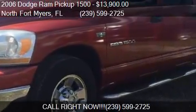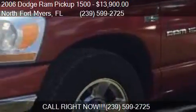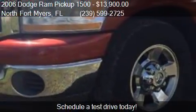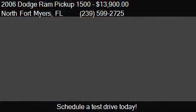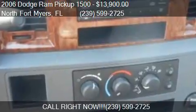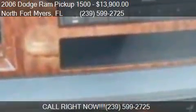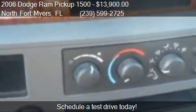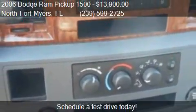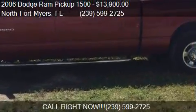This 2006 Dodge Ram 1500, priced at $13,900, is offered by Lucky's Southwest Premier Motor Group and is ready to sell. It has just over 146,012 miles.